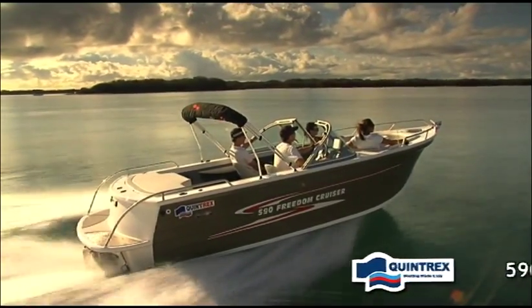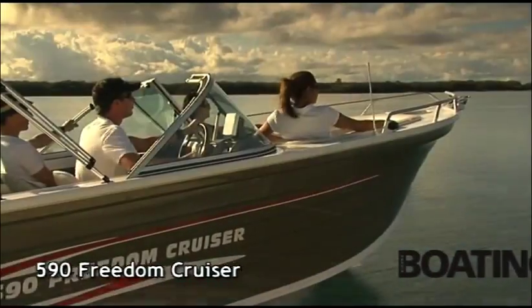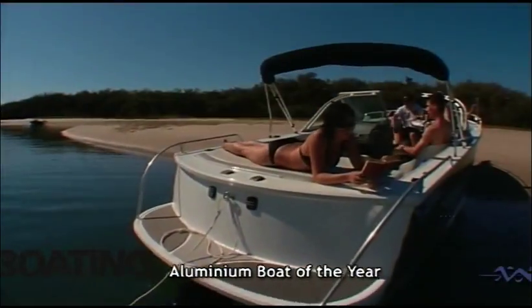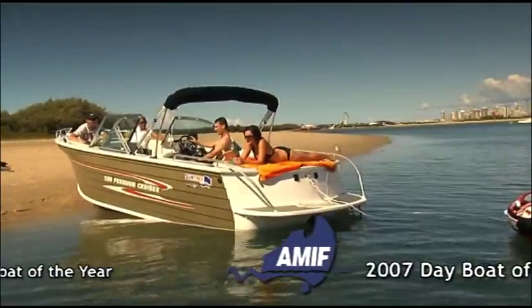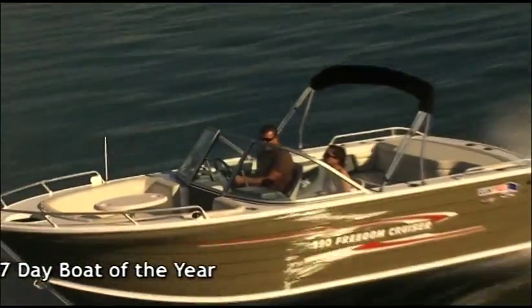One of the most exciting models in the Quintrex range, the 590 Freedom Cruiser is packaged with power and luxury in mind. Featuring a stern drive motor with a boarding platform and deluxe sun lounge, the 590 Freedom Cruiser is great for skiing, tubing and wakeboarding. You're sure to have the most stylish boat on the water!